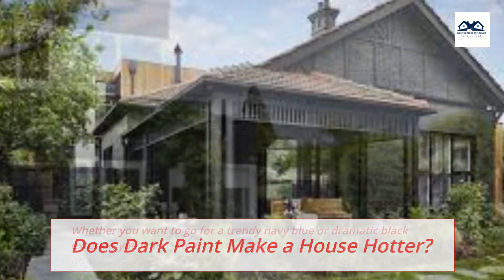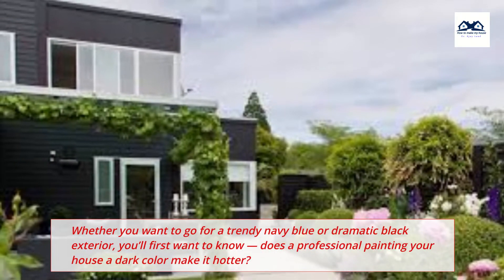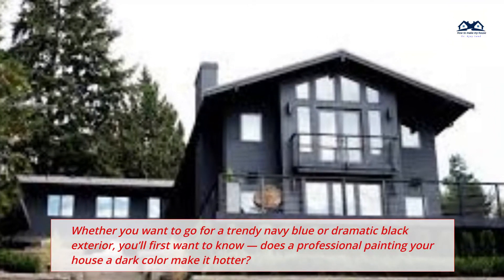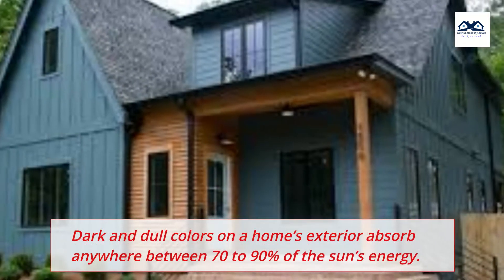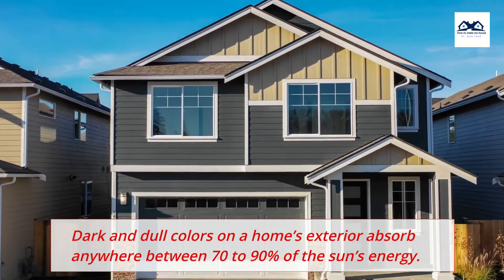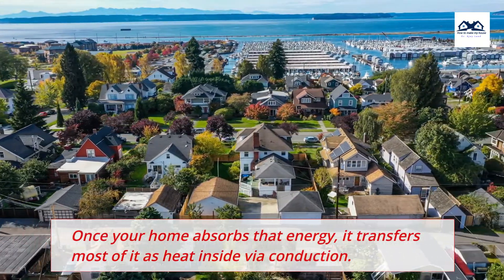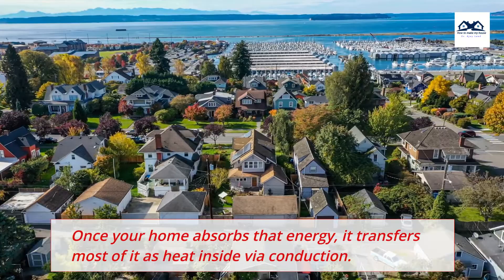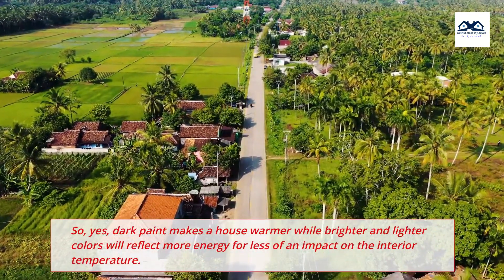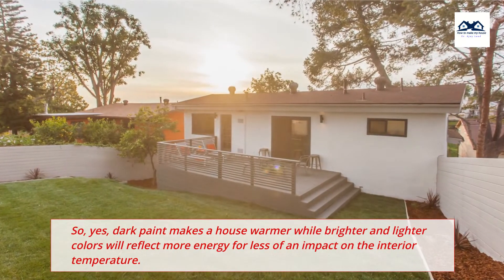Does dark paint make a house hotter? Whether you want to go for a trendy navy blue or dramatic black exterior, you'll first want to know: does painting your house a dark color make it hotter? Dark and dull colors on a home's exterior absorb anywhere between 70-90% of the sun's energy. Once your home absorbs that energy, it transfers most of it as heat inside via conduction. So yes, dark paint makes a house warmer, while brighter and lighter colors will reflect more energy for less of an impact on the interior temperature.